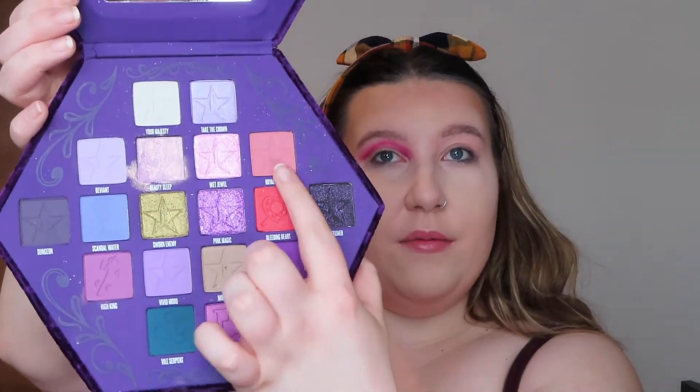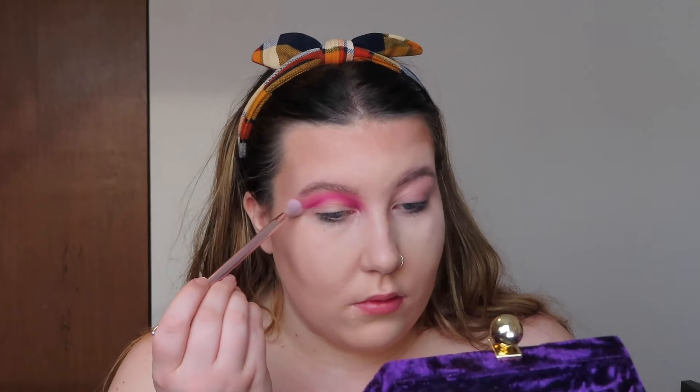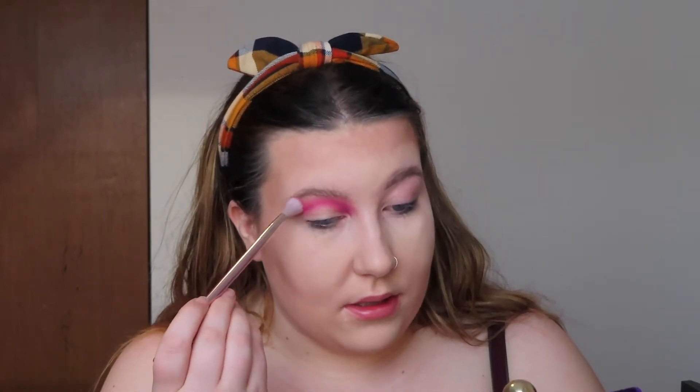Then I'm going to go in with the Bloodlust palette and take the shade Royal Pan, which is like a salmon-colored shadow, and I'm just going to place it right above the color I just put down. I'm blending that with this huge brush. Then I'm going to take my concealer really quick and cut this out.